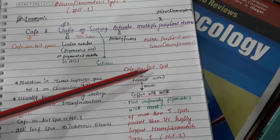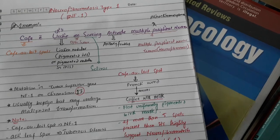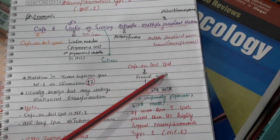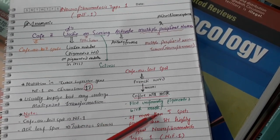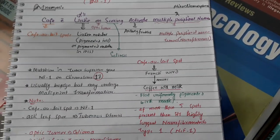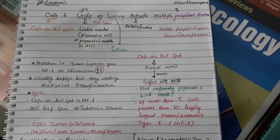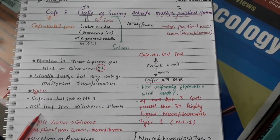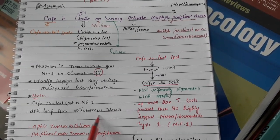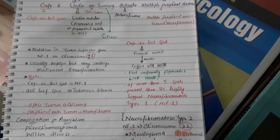Café au lait spots come from the French word meaning 'coffee with milk.' These are flat, uniformly pigmented birthmarks. If there are more than five of these pigmented marks, it indicates neurofibromatosis type one. They are usually benign but may undergo malignant transformation. Note: ash leaf spots are present in tuberous sclerosis, while café au lait spots are present in neurofibromatosis type one.